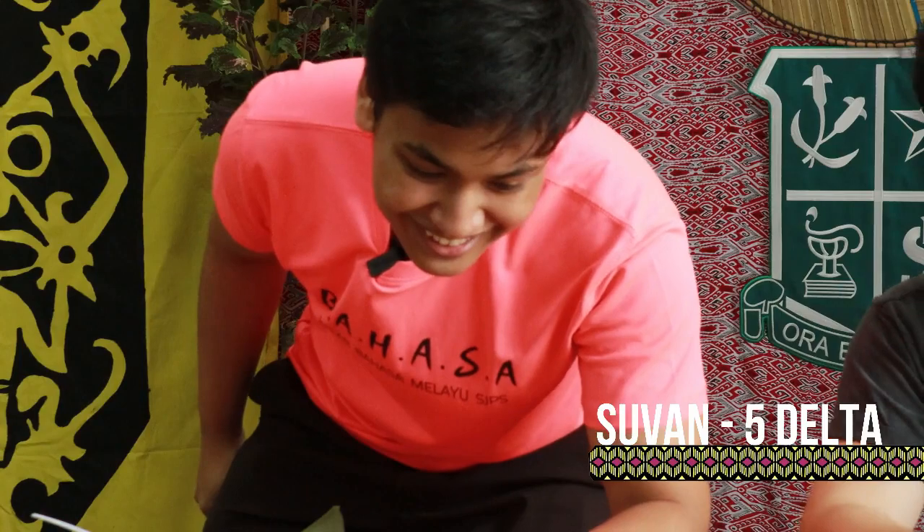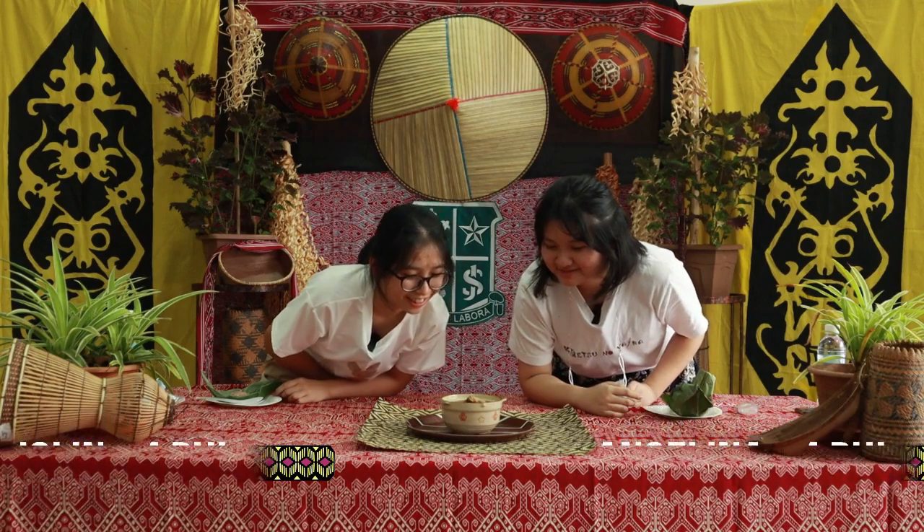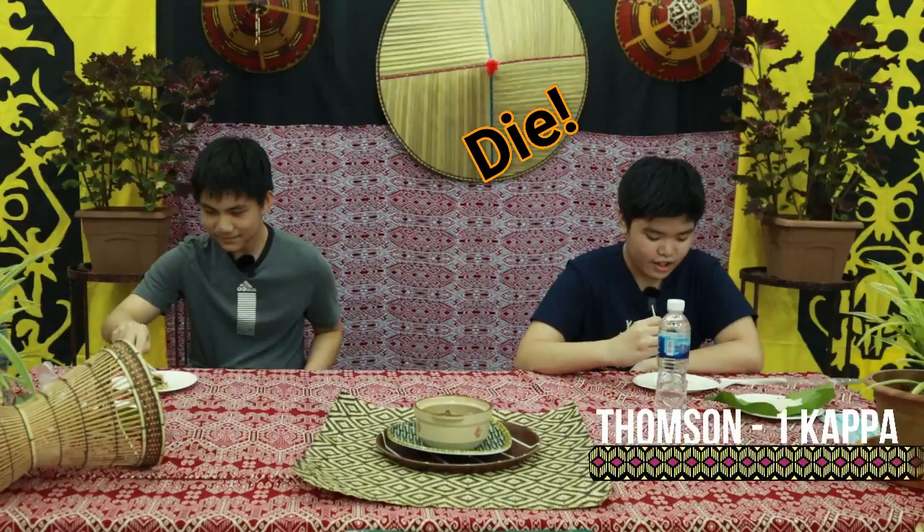I see leaves and chicken. I think it's chicken. It looks very tasty. I'm excited to try.